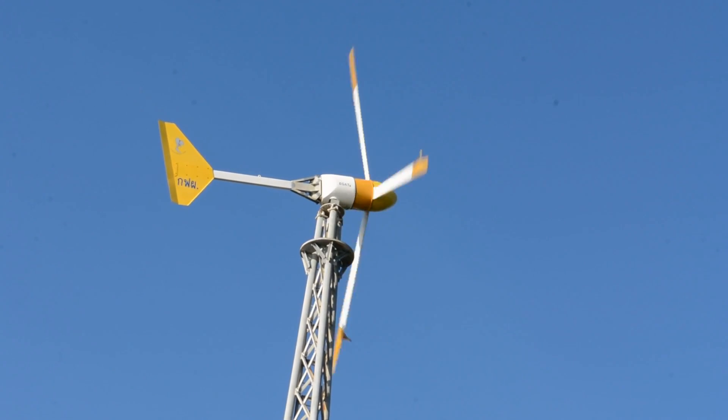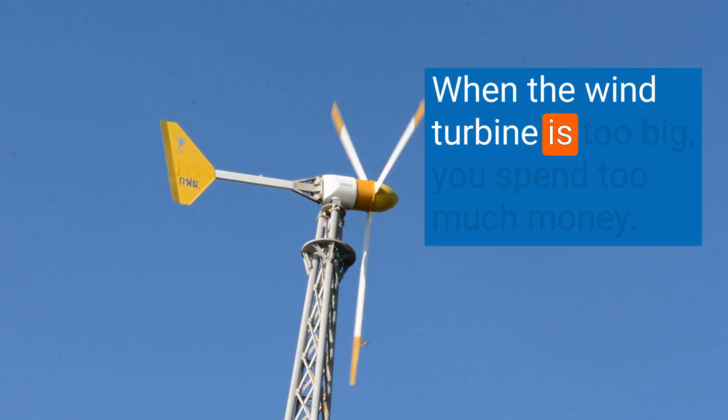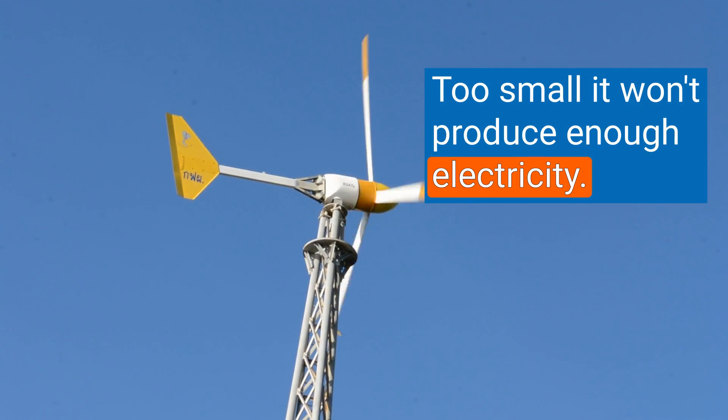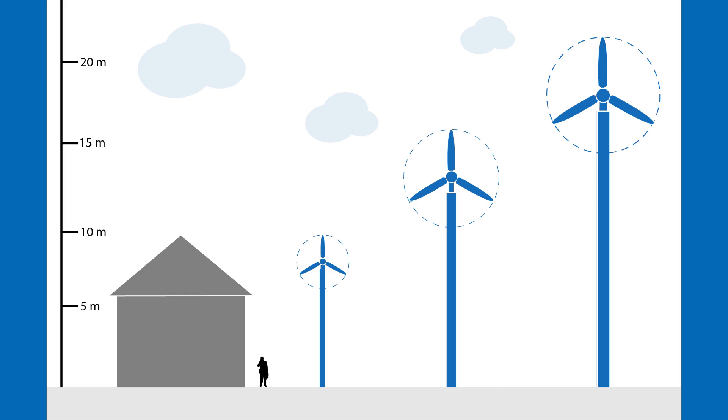Finding the right size for your wind turbine is crucial. When the wind turbine is too big, you spend too much money. Too small and it won't produce enough electricity. The key is to match the wind turbine's power output to your energy needs.